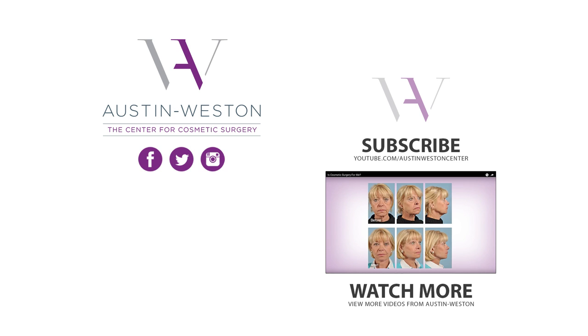Hit the like button if you enjoyed this video and subscribe to the Austin-Weston YouTube channel to stay up to date with the latest in cosmetic surgery. For more information on the Austin-Weston Center, visit our website at austin-weston.com or click the link in the description below.